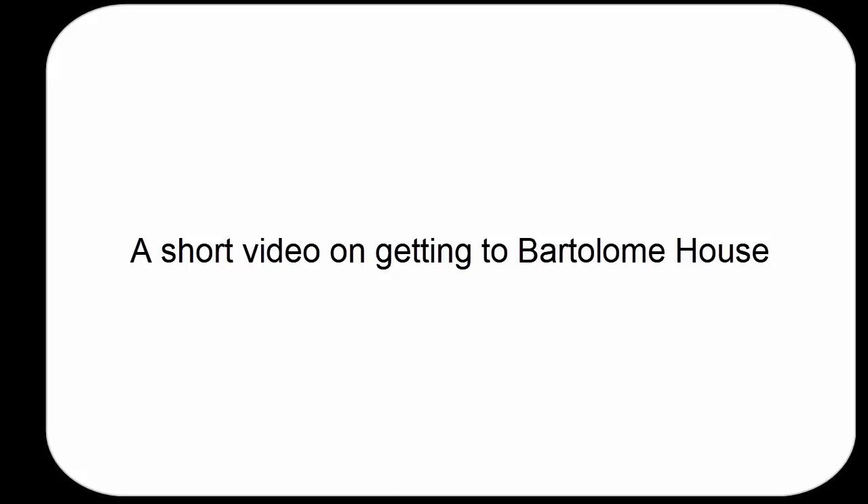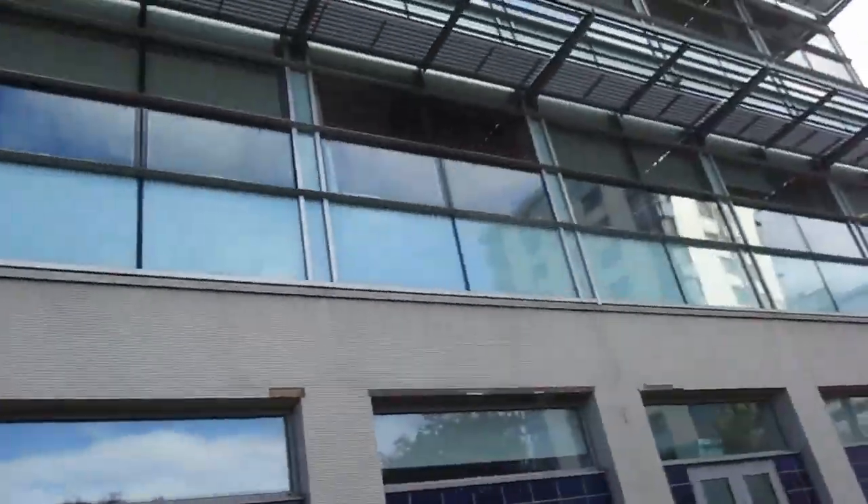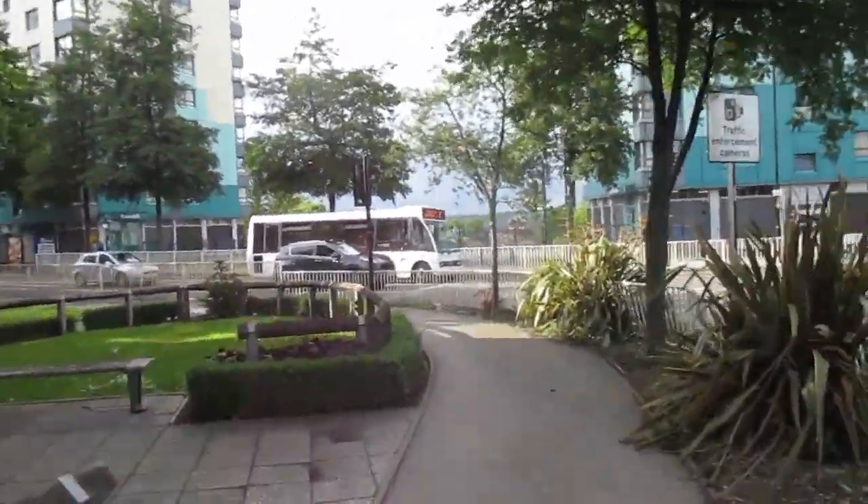Hello, this is a short video, not very good video, on getting to Bar Ptolemini House. It starts at the roundabout, so that's the Information Commons, Sir Richard Roberts building there.